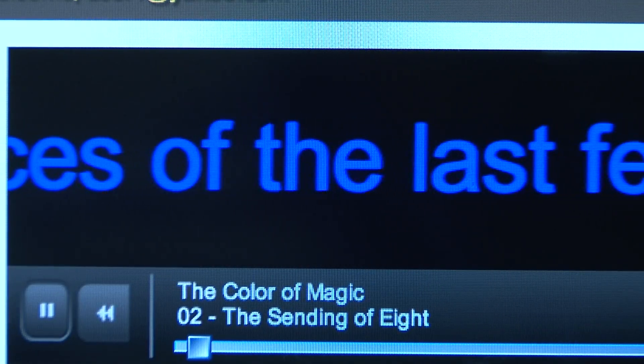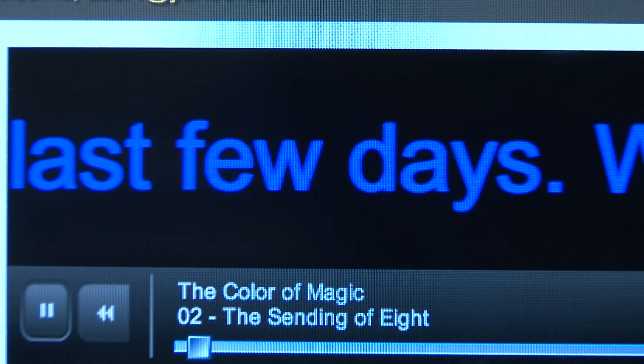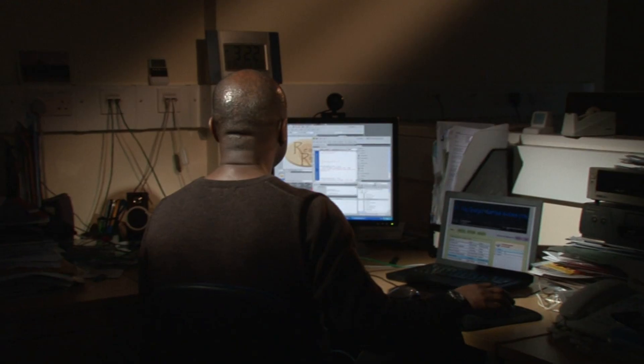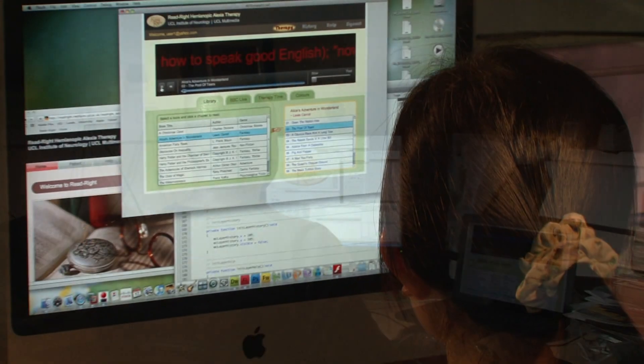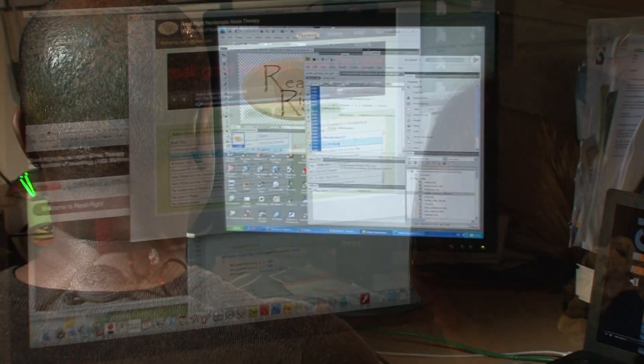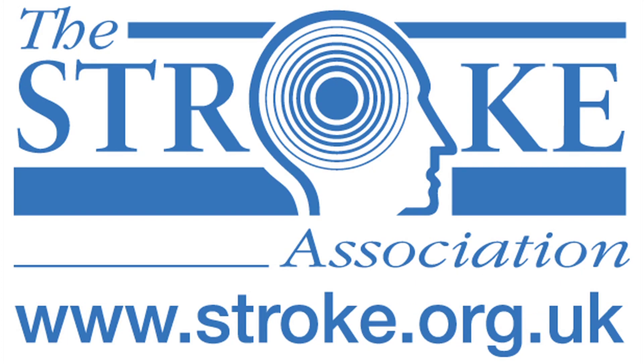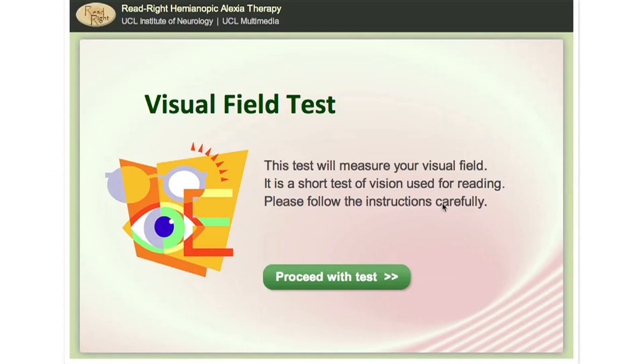The moving text induces an involuntary eye movement into the damaged visual field. This probably affects voluntary reading eye movements, as the neural network for producing both types of eye movements is largely shared. The involvement of the UCL multimedia team was key to getting this project off the ground. The obvious answer was to use the internet, which meant employing a web developer. The Stroke Association looked kindly upon that and funded the whole of this.